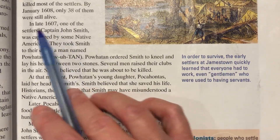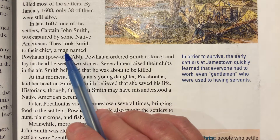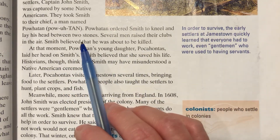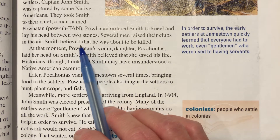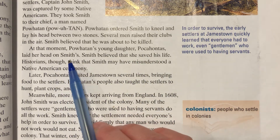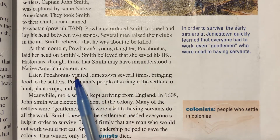In late 1607, one of the settlers, Captain John Smith, was captured by some Native Americans. They took Smith to their chief, a man named Powhatan. Powhatan ordered Smith to kneel and lay his head between two stones. Several men raised their clubs in the air. Smith believed he was about to be killed. At that moment, Powhatan's young daughter, Pocahontas, laid her head on Smith's. Smith believed that she saved his life. Historians, though, think that Smith may have misunderstood a Native American ceremony.